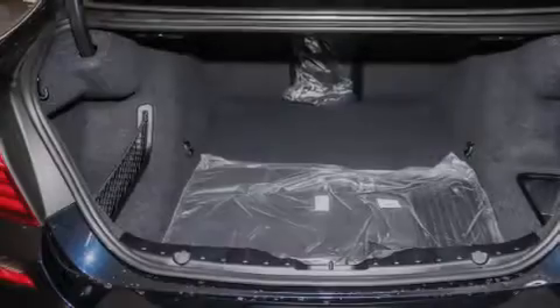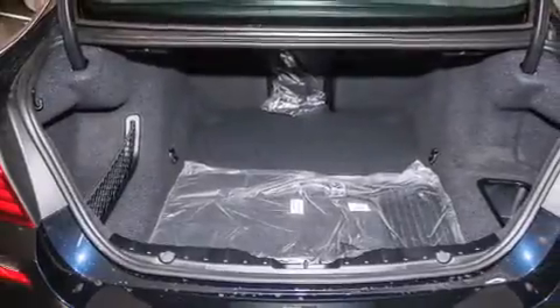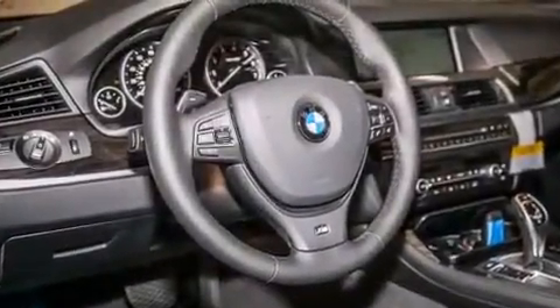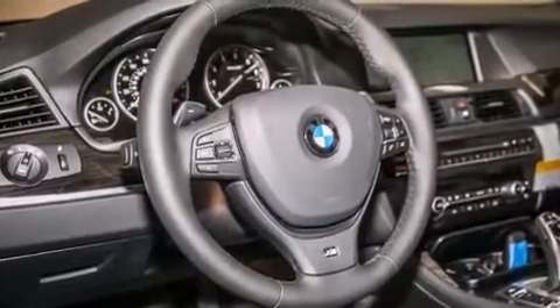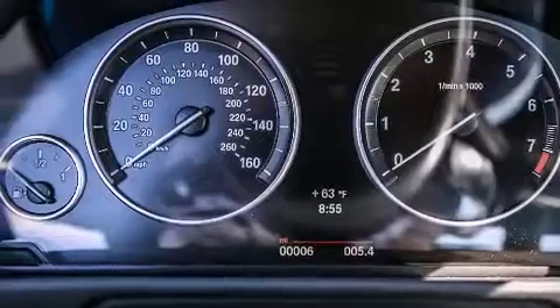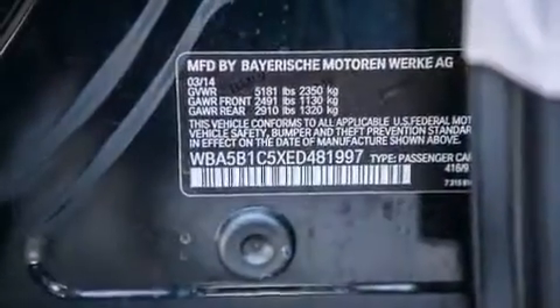Its top features and packages include the premium package, a navigation system, a rear-view camera, comfort access, a power moonroof, heated seats, the M-Sport package, a sport suspension, and high-intensity discharge headlights.